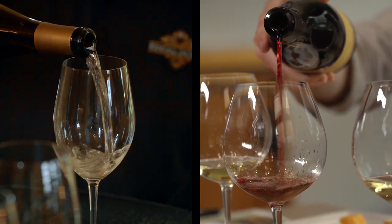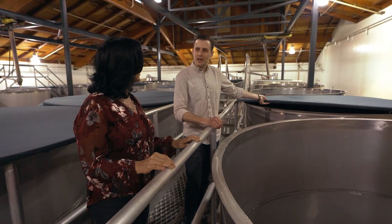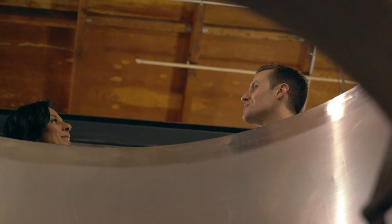The difference between red wines and white wines is red wines are fermented on the skins and white wines aren't. We're going to cover it with just one of these canvas covers here. This helps to keep what we call MOG out of the tank — MOG stands for material other than grapes.